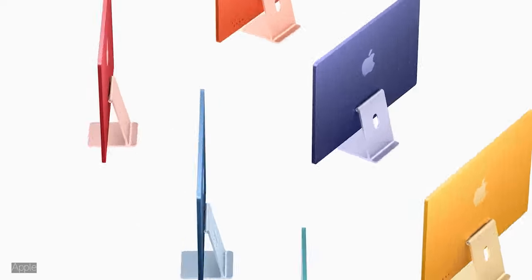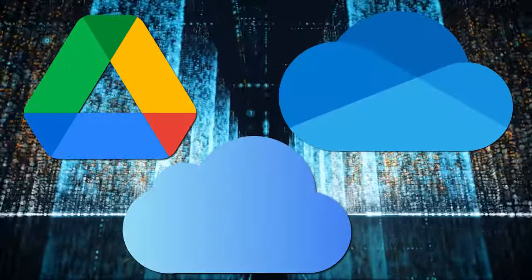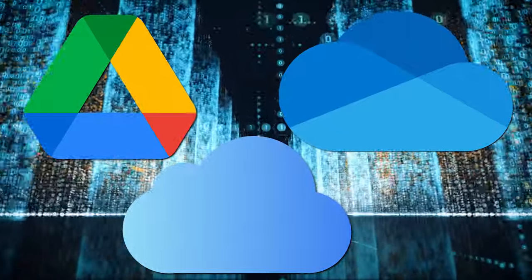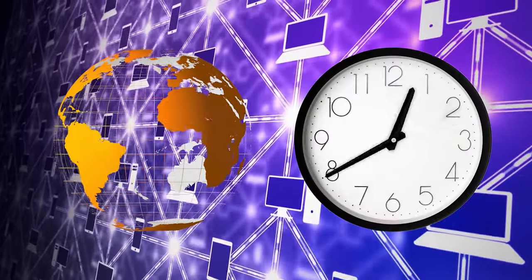Some new computers don't even come with the proper ports. Google Drive, OneDrive, and iCloud have taken care of that and allow you to access your data from any computer, anywhere, and anytime.